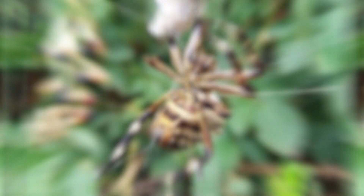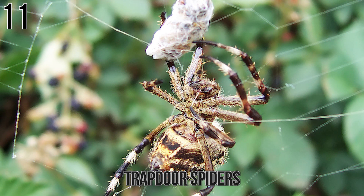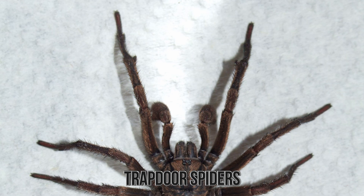Number 11: Trap Door Spiders. When it comes to spiders, many use very basic means of capturing prey by luring them into their webs. If I asked you how spiders hunt, that's how you would describe it, right? However, when it comes to the Trap Door Spiders, they get a bit more cunning in their approach — and it's strange how detailed they get into said approach.